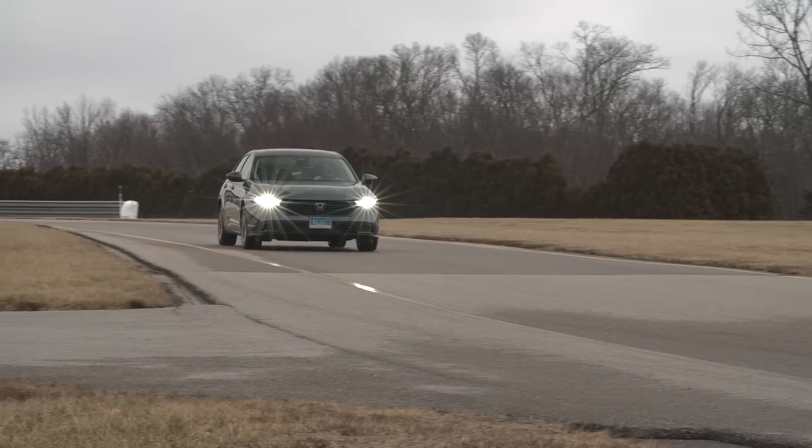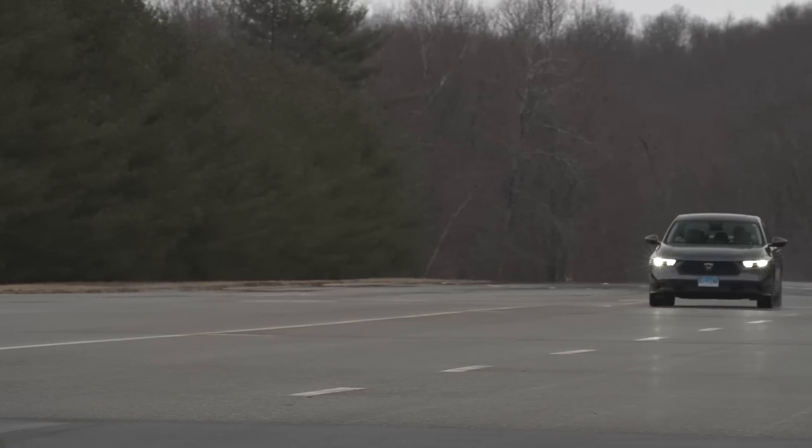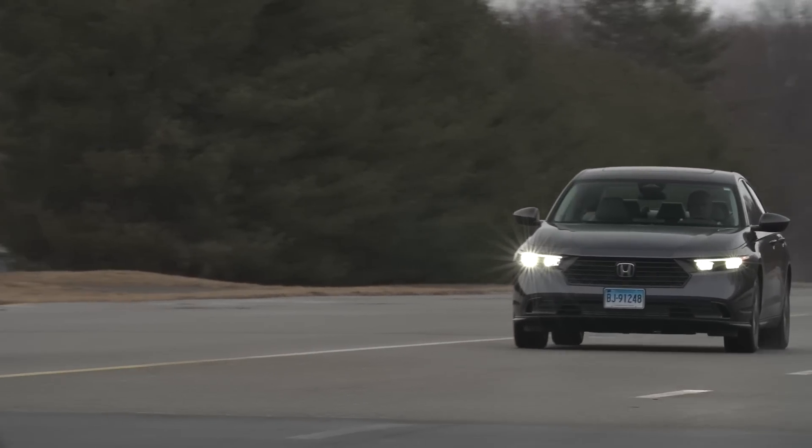It keeps the revs nice and low when you're just driving around town, yet it has pretty good power when you need to make a two-lane passing maneuver or get onto the highway.